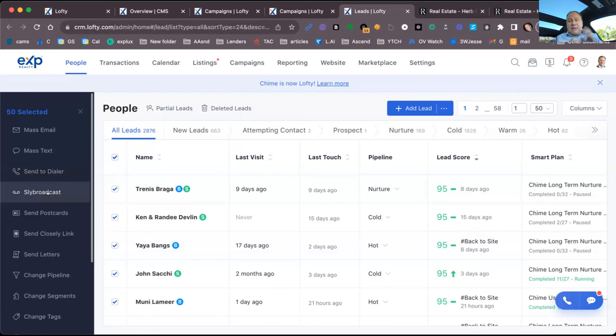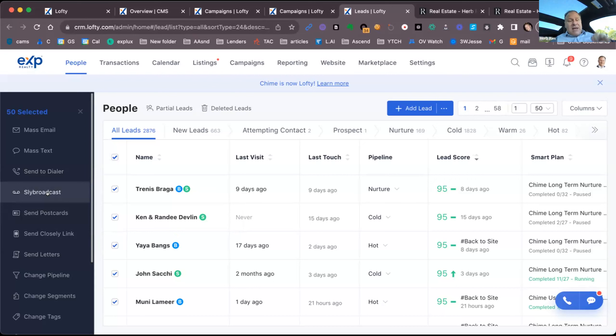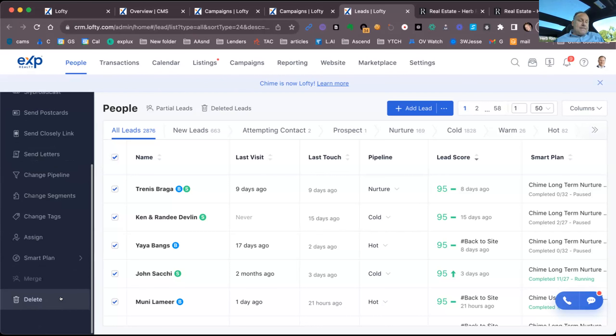I can also send a Slybroadcast voicemail drop — I can easily integrate this with Slybroadcast. So I just record 'Hey, it's Herb — hope you had a wonderful Thanksgiving, call me if you want to talk about real estate' — and send it out. It also has features you can integrate into smart campaigns: you can have it do a Slybroadcast send, automatically text people throughout the campaign — which you can't do on Follow-Up Boss. In a smart campaign you can even do a Zapier trigger to call an outside service.